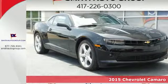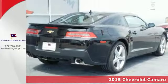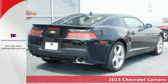It's a 2015 Chevrolet Camaro. If you love to drive, you will love this Camaro.